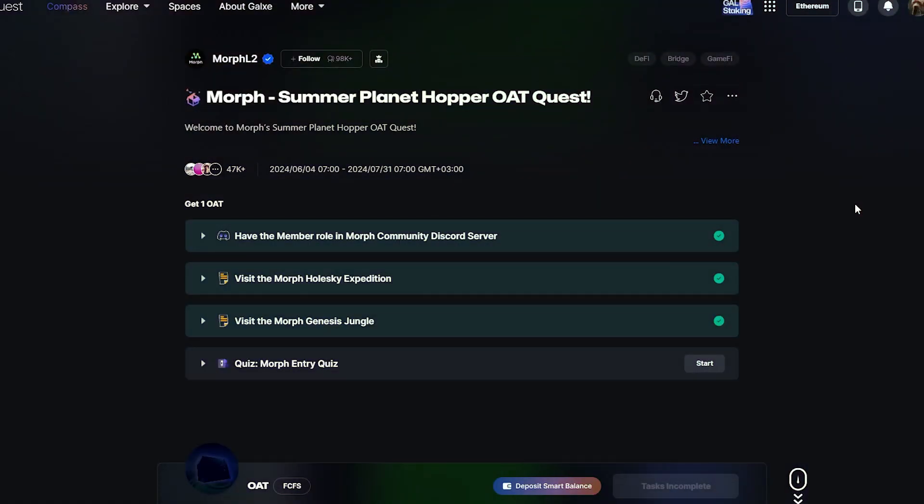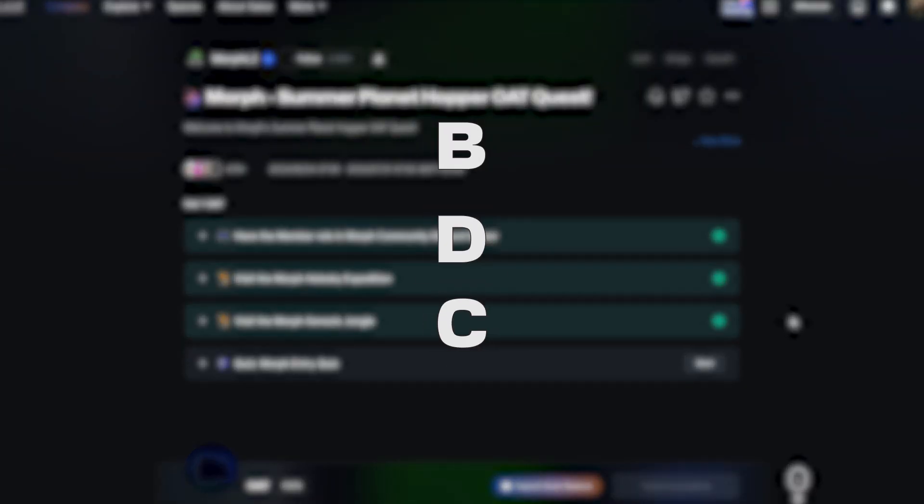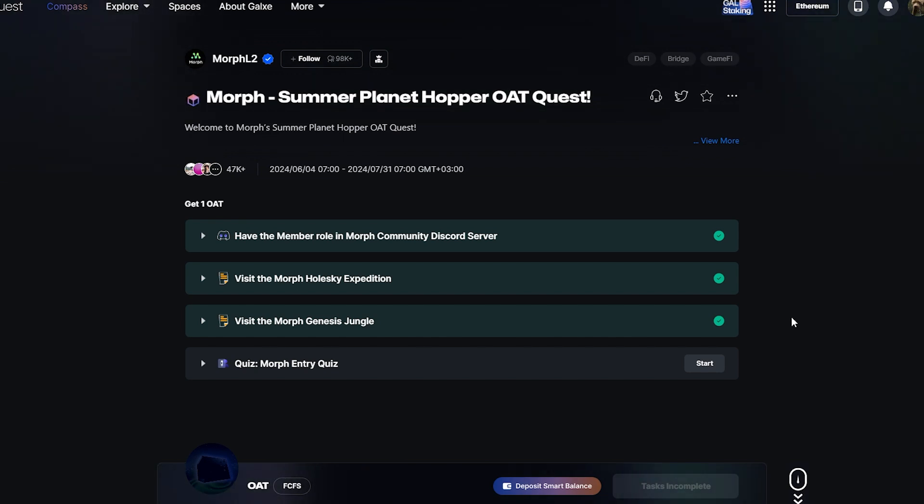Go to another Galaxy website page to find one more quest from Morph. Log in with your preferred or BitGet Wallet if needed. Complete the social tasks and visit the required page to complete these steps. As for the last task, we'll gladly provide you some hints — the correct answers are P, D, C. That's all, another quest is completed.